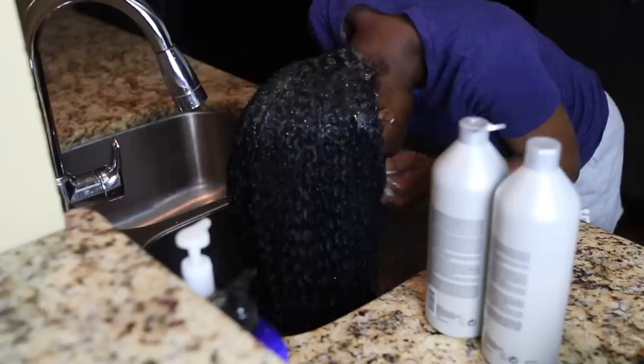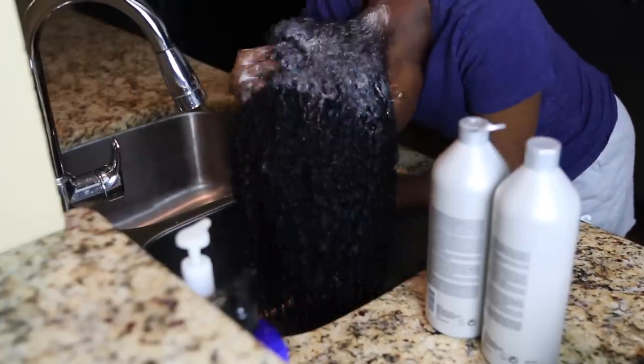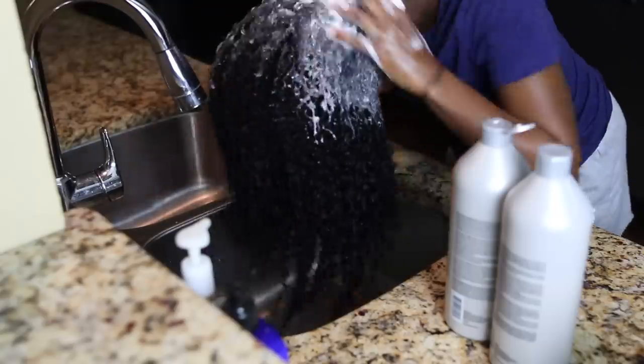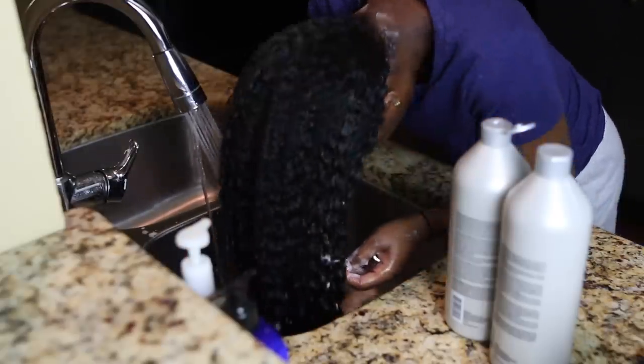I always shampoo the roots only — I don't shampoo the bottom of my hair because I don't want to dry it out. I focus on the scalp, and the rest of the hair gets clean when you rinse. I also prefer to shampoo twice. The first wash gets rid of product buildup from dry shampoo, hair oil, shine sprays, and hairspray. The second wash actually cleanses the scalp.